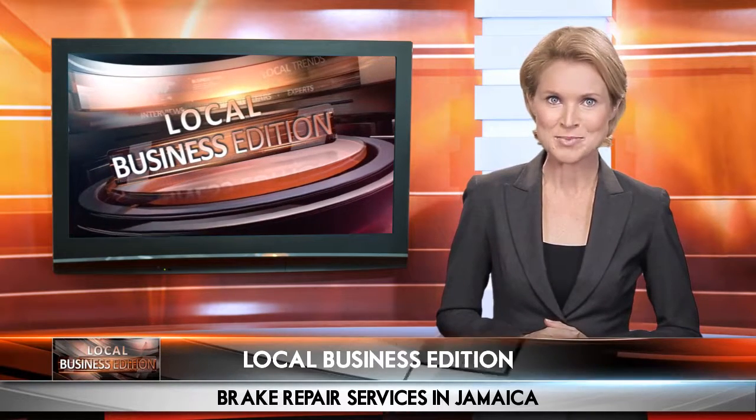Does your vehicle need a repair or installation? Whatever your situation, looking for the ideal automotive center isn't easy. But how do you know the right questions to ask? Don't worry — we've caught up with a local automotive expert to find the best approach when searching for a center to help keep your vehicle looking and running its best.